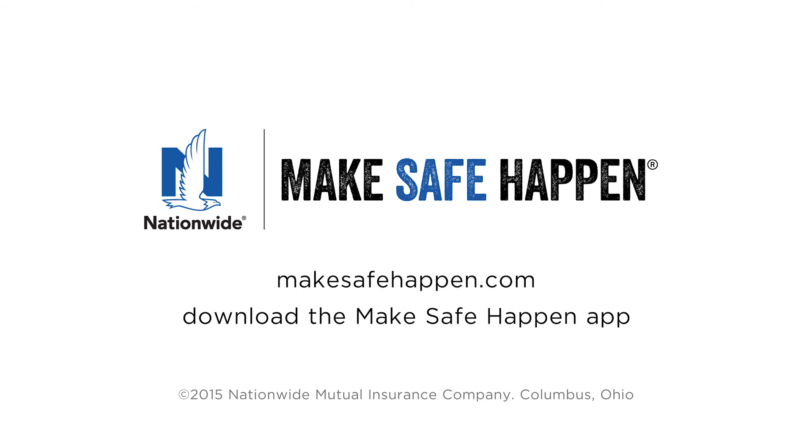To learn more ways to make your home safer, go to MakeSafeHappen.com or get the MakeSafe Happen app.